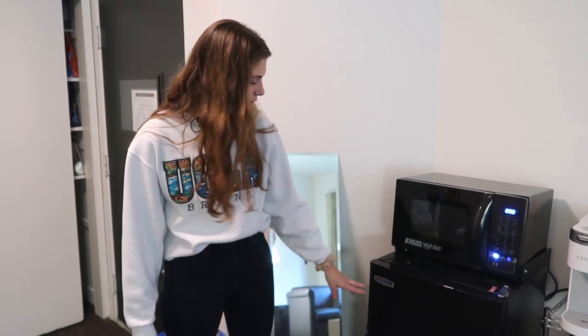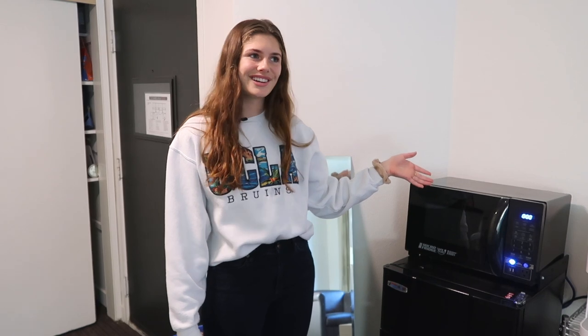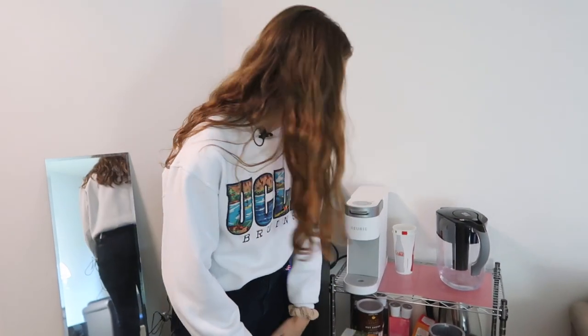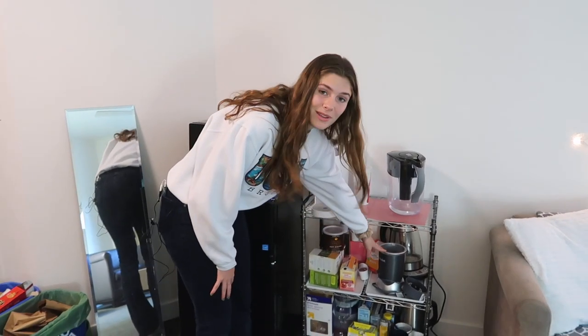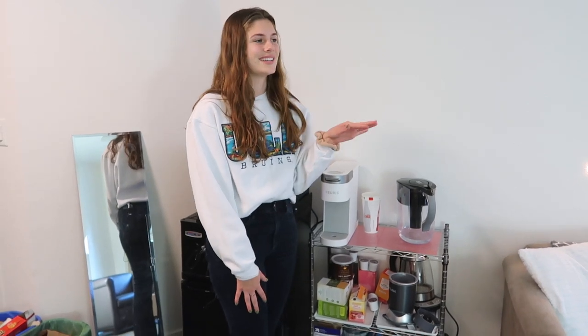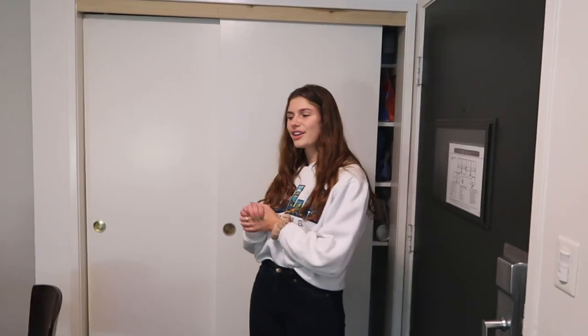Unlike most mini fridges, this one comes with a separate freezer compartment, which is nice because then it doesn't let the things I put in the refrigerator get too cold. It also comes with a microwave attached on top, which is really great for making oatmeal in the morning right before class if I don't have time to go to the dining hall.